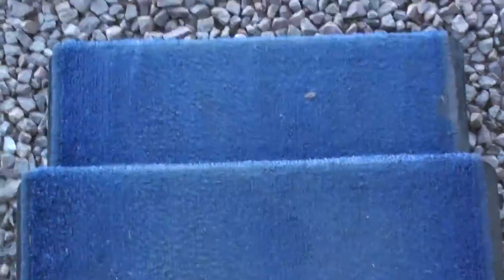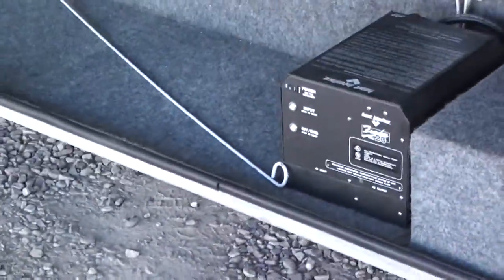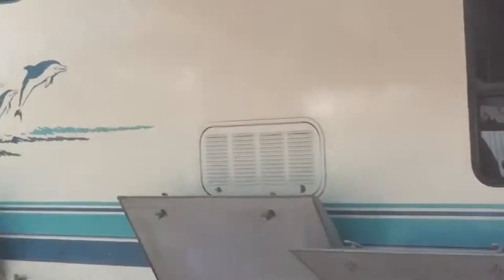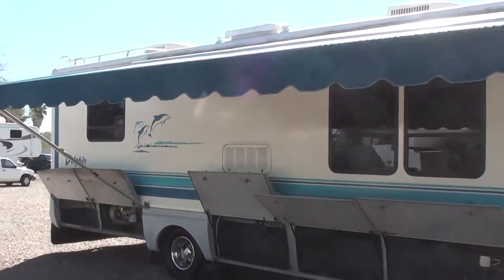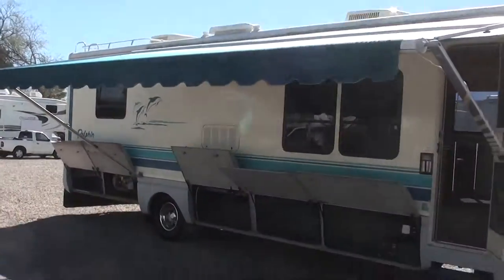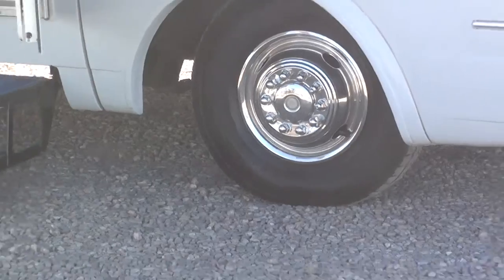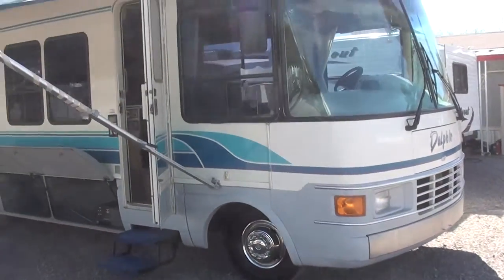Coming outside now — the steps here are power steps, and there's lots of big storage. You can see the awning is in really good shape; it's got the Aluma guard on it. Again, the tires are brand new pretty much. It's a great, great looking model folks.